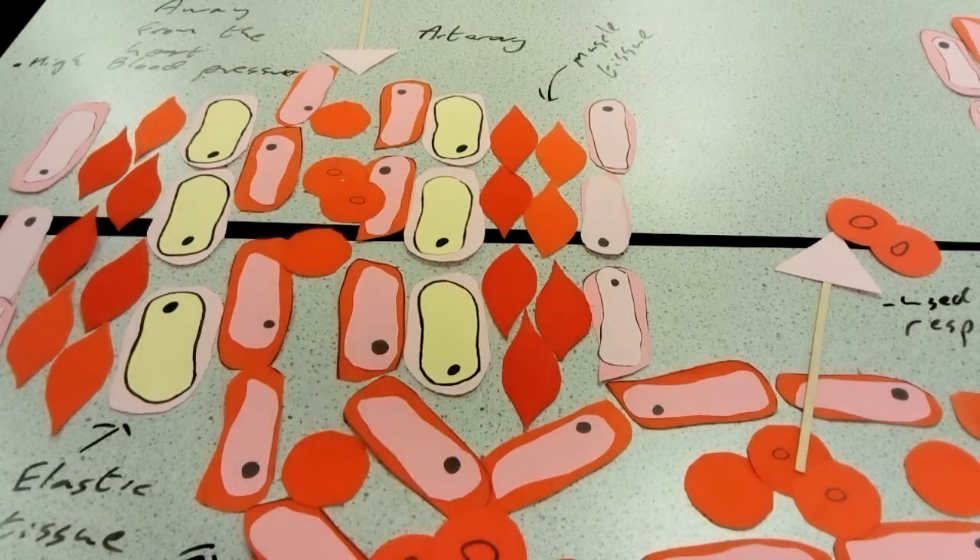Along that, you've got a layer of muscle tissue. That muscle tissue can contract, which helps compress the blood and squeeze the blood through.